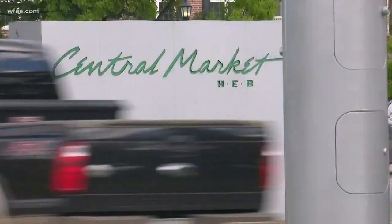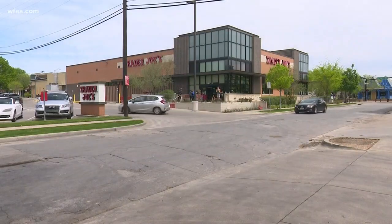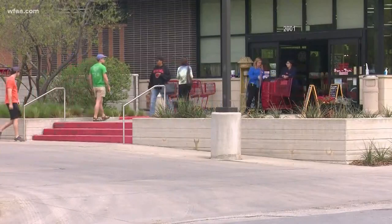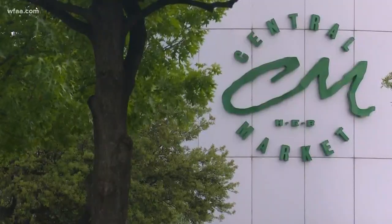Now, the three stores I visited with the most regulations: Central Market, Fiesta, and Trader Joe's. All of these had social distancing outside, restricting the number of people in their stores at one time. Central Market easily had the most signs related to safety and social distancing.